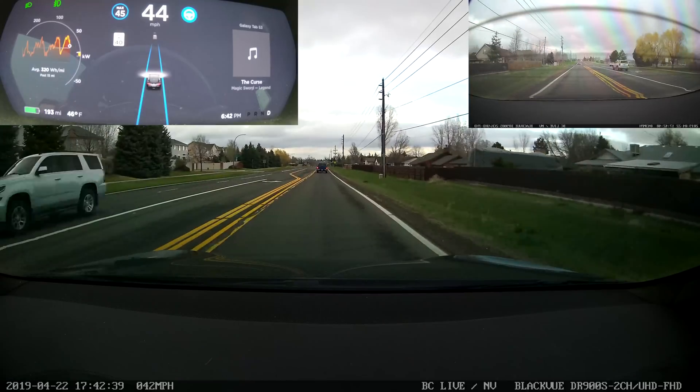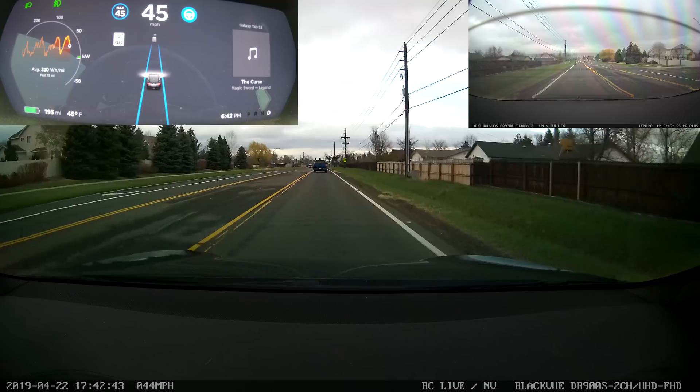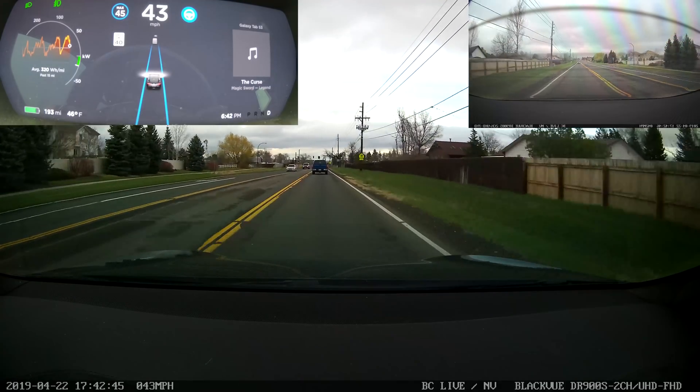So this is the standard loop that we used to do, and I'm just doing one quick test of this and then the next video will be testing out the No Confirm and Navigate on Autopilot.